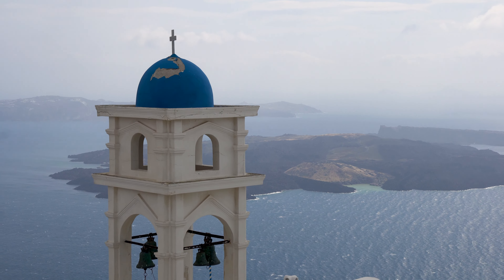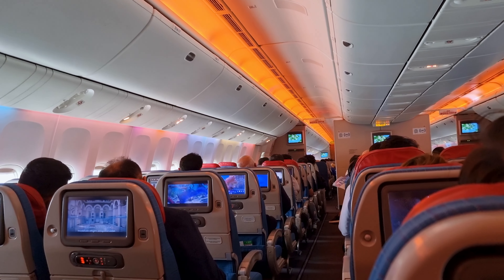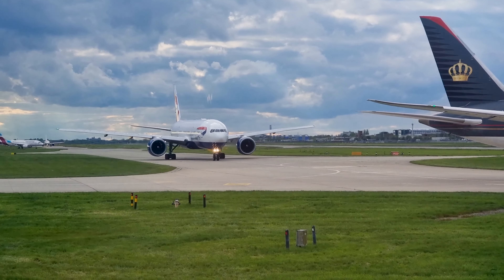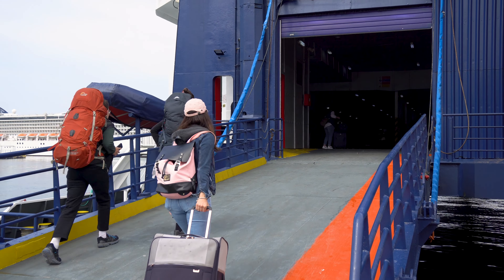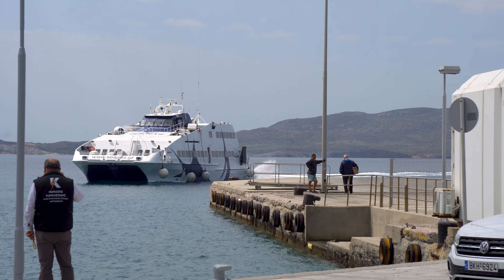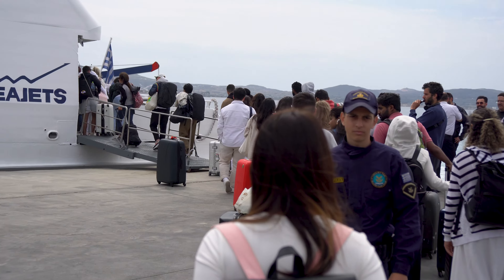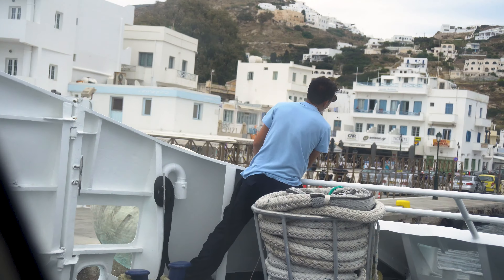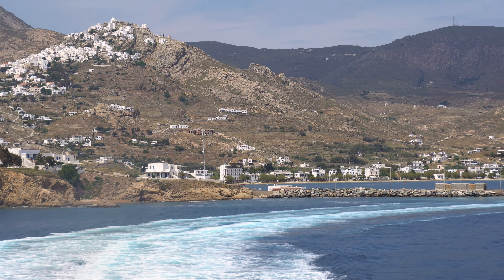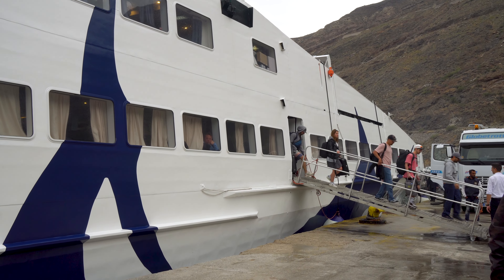First, how to get to Santorini. Santorini has an international airport and there are many direct flights from Athens and many European cities including London during summer. Another way to get to Santorini is by ferry — there are frequent ferries from Athens, Crete, and some other Greek islands. We took a ferry from Milos and it took us two hours. Traveling by ferry is popular even amongst locals, so make sure to book your ticket in advance, especially during peak season.